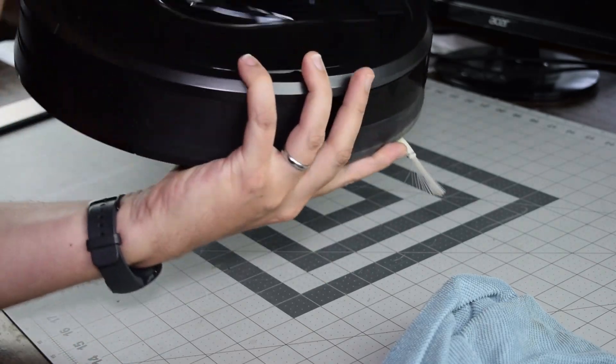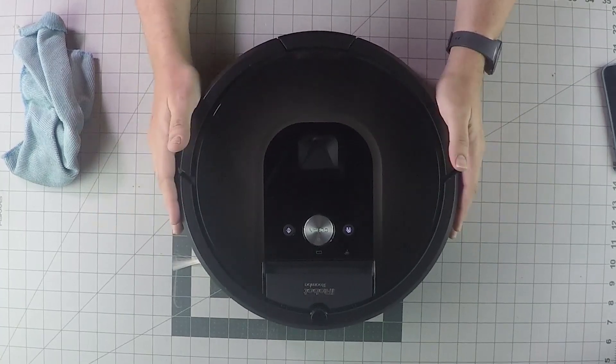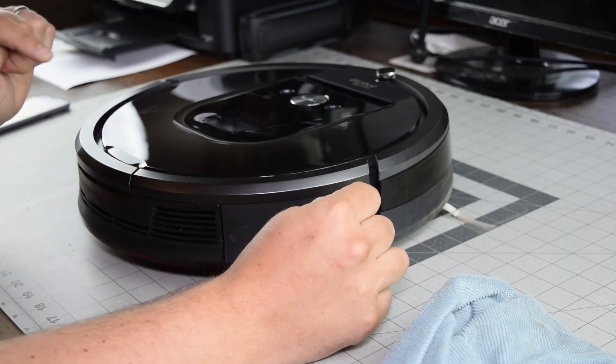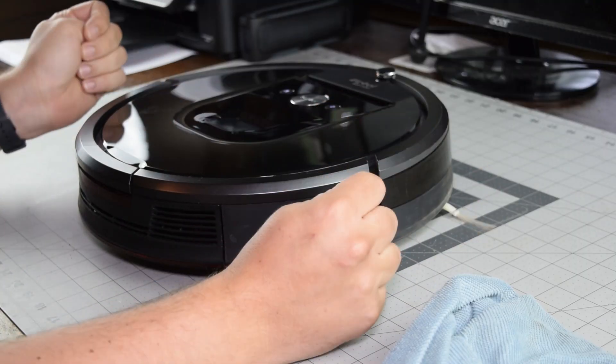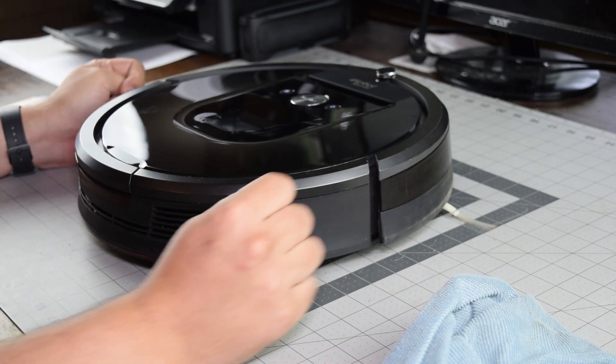So if it's not any of those issues, you might want to try calling support, but usually the error 17 is going to be one of those issues. Consider a like or a subscription if this video helps you out. I'll be putting out a lot more Roomba tips and tricks videos over the next week or so. Thanks for watching.